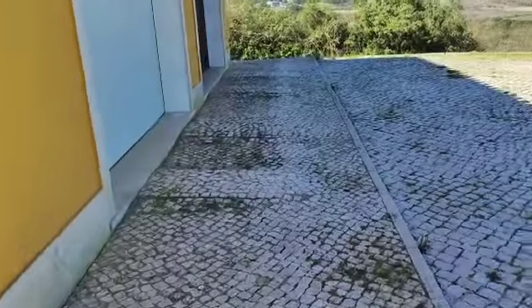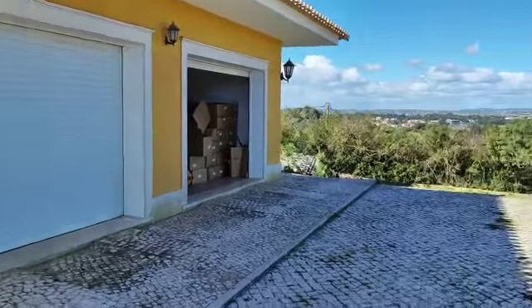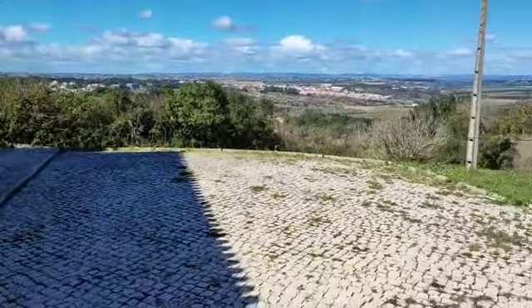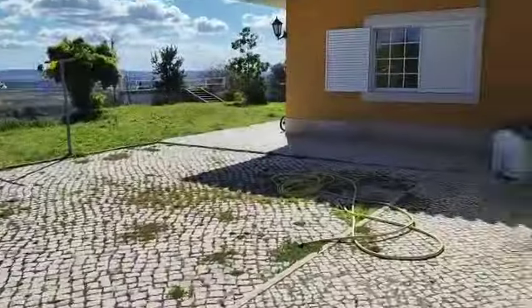This is a double garage. Driving around, you would drive around here, straight into these doors here. And if you're looking to do entertaining or anything, you have plenty of space.